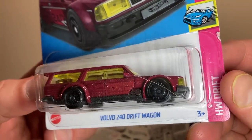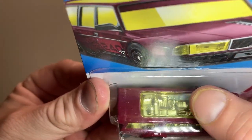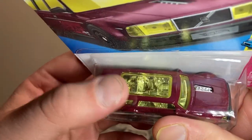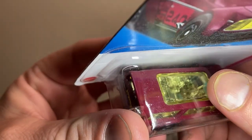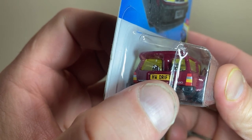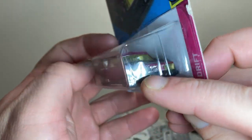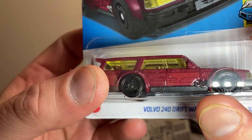Moving on, we've got the Volvo 240 Drift Wagon. These things just look hilarious — they're just all bricks. You can see the interior peeked out in chrome. Got a nice glass sunroof up top and the interior detailed in silver — you can even see the dash and a little shift knob, which is pretty cool. Taillights are peeked out in red, silver, and orange/yellow. Nice Volvo 240 lettering in the back with HW Drift branding. Nice 240 badge on the side in that nice red wagon.